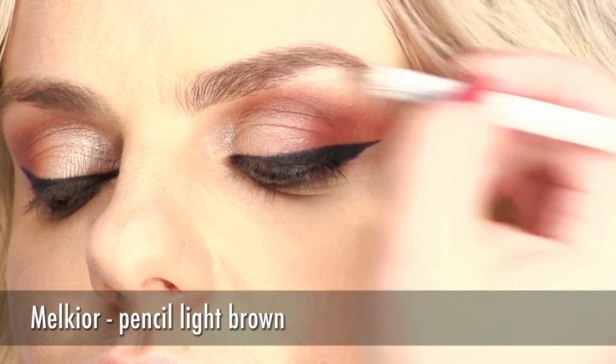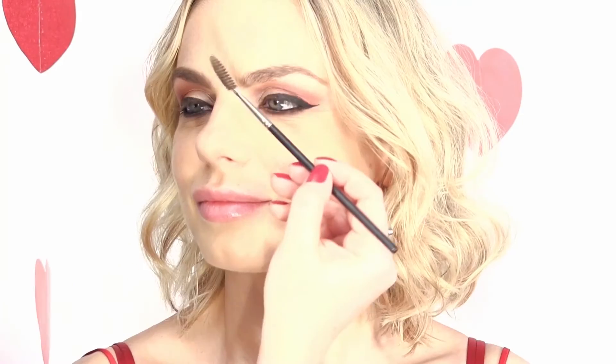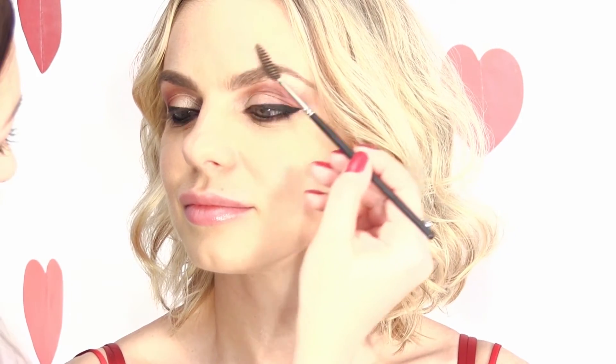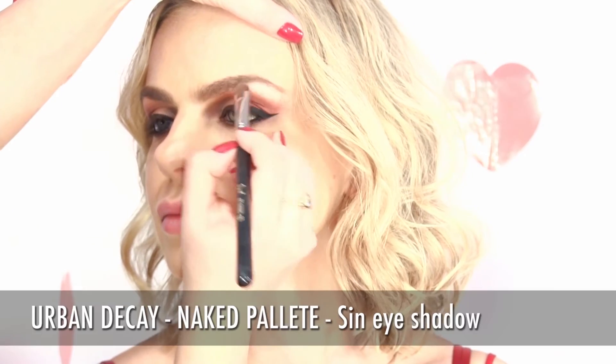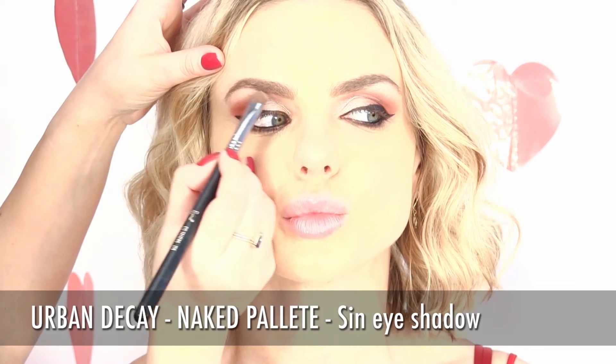Redesign your eyebrows using your favorite brow pencil. Next step is highlighting the brow bone. This time we used again the Sin shadow from the Urban Decay Naked Palette. Highlighting the important parts of the face is always essential, and the brow bone is one of the elementary areas.